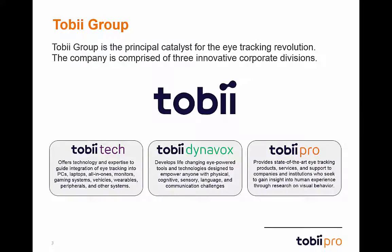We'll start with a little background on who we are. Tobii Group is the principal catalyst for the eye-tracking revolution. We are comprised of three corporate divisions: Tobii Tech, our division focused on eye-tracking integration into today's electronics; Tobii Dynavox, devoted to eye-powered tools and technology for those with disabilities; and Tobii Pro, the research division of Tobii Group.